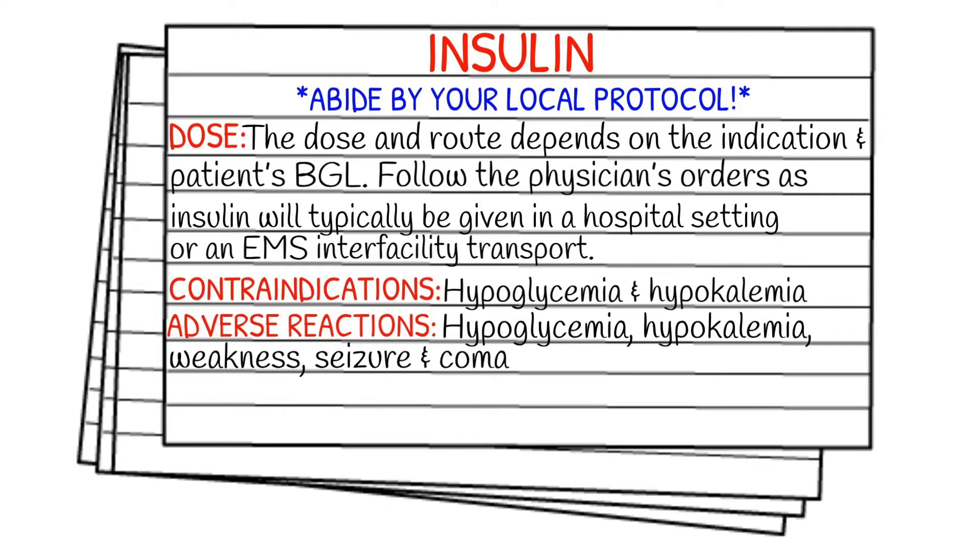Your contraindications for insulin are going to be hypoglycemia and hypokalemia — so low blood sugar or low potassium. Adverse reactions include hypoglycemia, hypokalemia, weakness, seizure, and coma, which can happen when insulin is given.